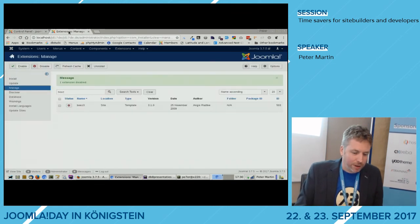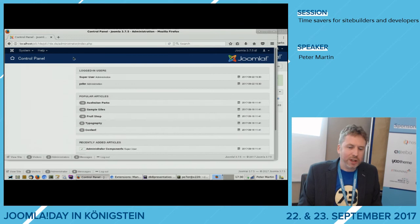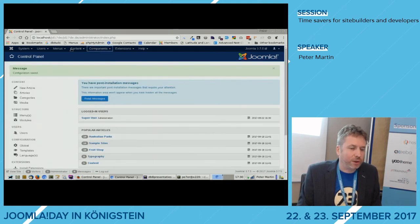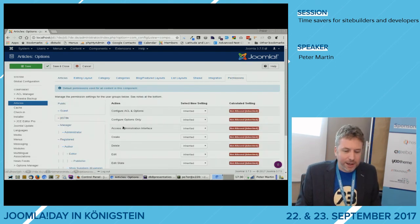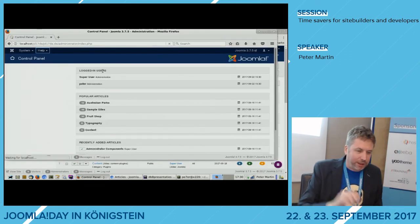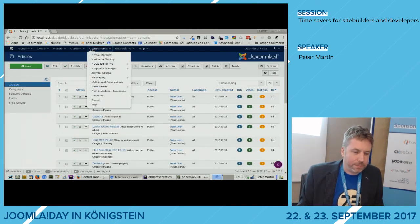In a new browser window, I log in as Peter. The backend is really clean — only the Control Panel and Help are visible. If I want to give this user access to Articles, I go back to the main admin, go to Articles > Options > Permissions, find JD17DE, and set 'Access Administrator Interface' to Allowed, plus whatever actions I want — Create, Edit, Delete, etc. After saving, the user now sees a Content menu item. But as you can see, it's a lot of work doing this component by component.